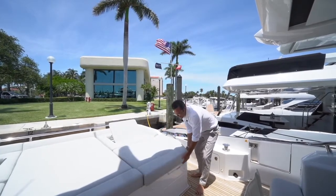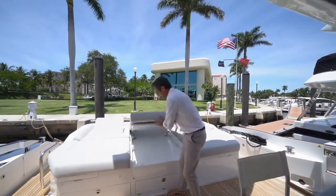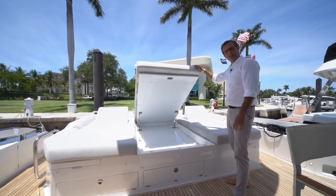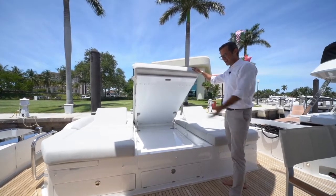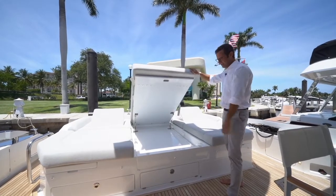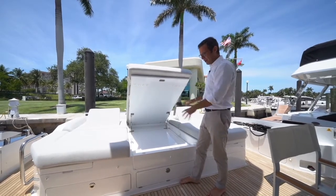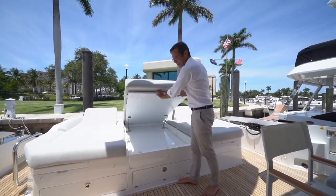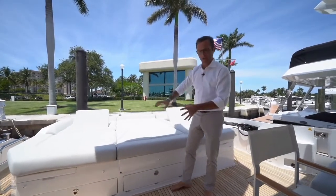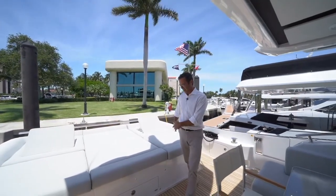There's storage space under this unit, and the main center area has access that doesn't require removing or touching the cushions. Every storage locker opens and closes with the cushions on top. This entire sunbathing area dedicates its entire volume to storage in a very modular way. When you have to access something, you don't necessarily need to bother someone resting there.